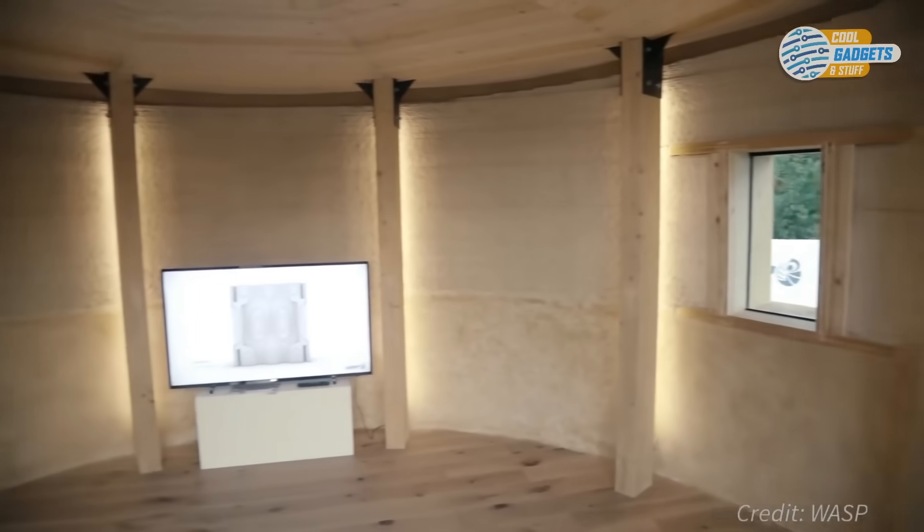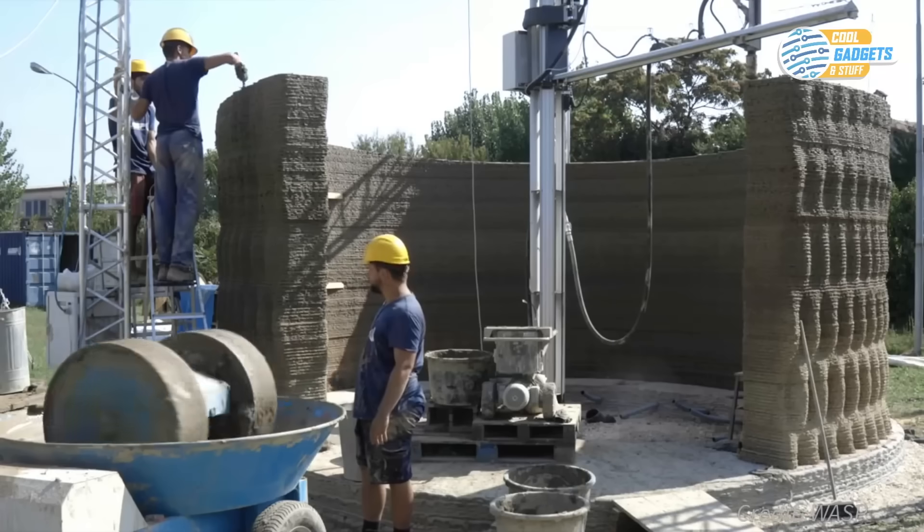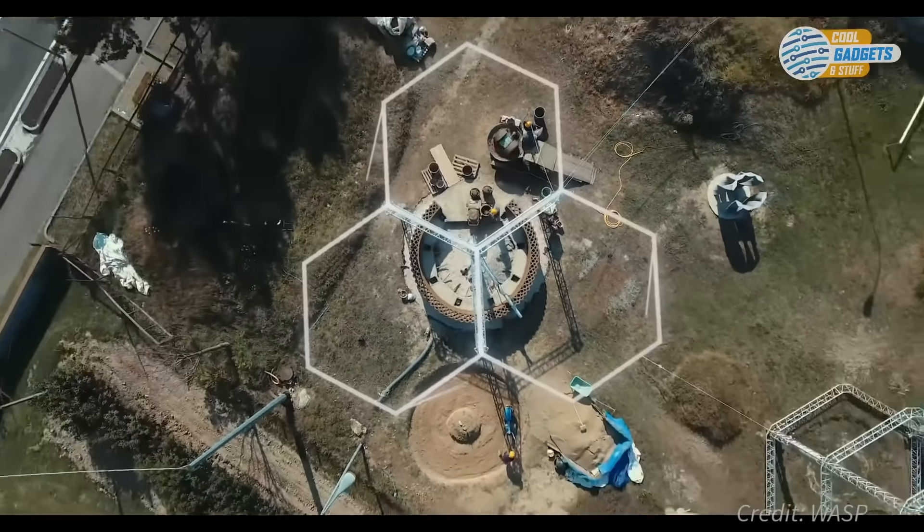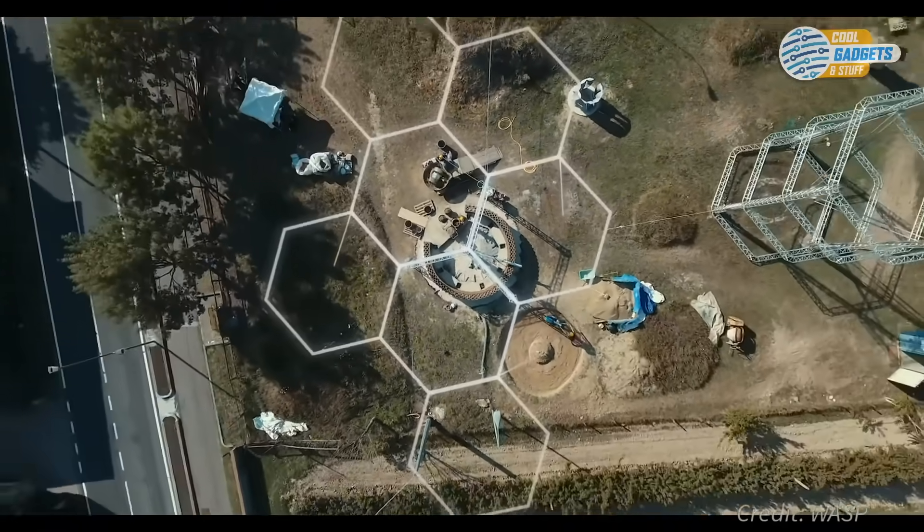The total cost of materials for the outer shell is just $1,000. And multiple printers working together can be used to build larger structures.